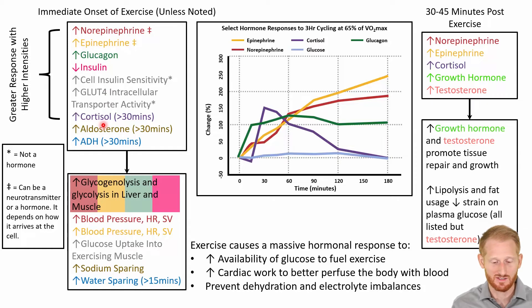After about 30 minutes or more, we see an increase in cortisol, an increase in aldosterone, and an increase in antidiuretic hormone or ADH. A lot of these hormones are going to increase glycogenolysis and glycolysis in the liver and the muscle. This increases the amount of glucose leaving the liver and entering the bloodstream, and also increases the amount of glucose being used by the muscle.